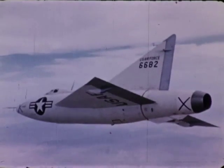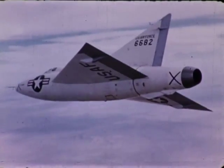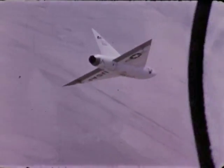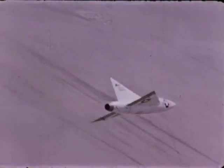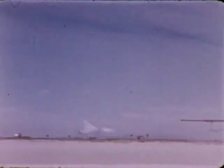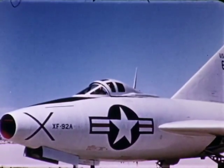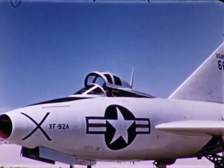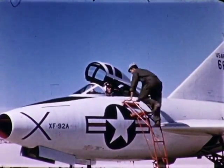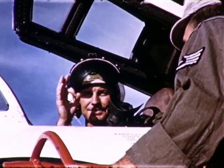That first successful flight was only the beginning. For nearly five years, test pilots put her through her paces, including downhill flight at the speed of sound. As with every test program, there were discouragements as well as successes. But out of it all came the conclusion that the delta wing would have many advantages at the speed of sound and beyond.